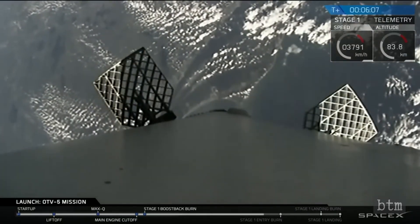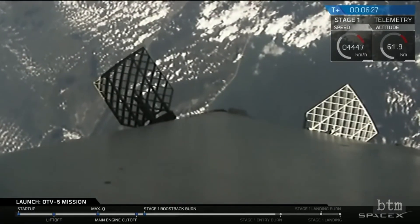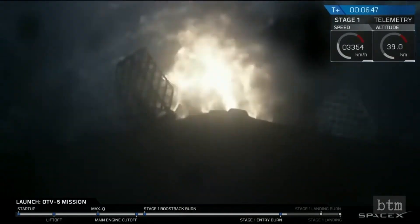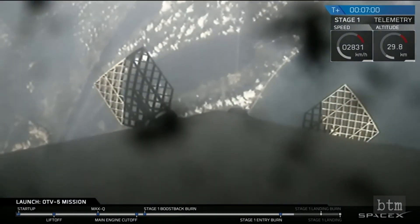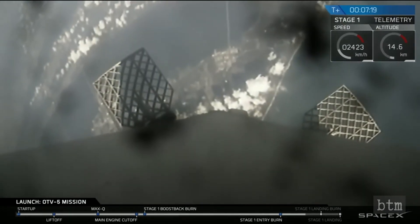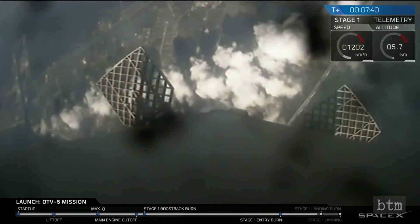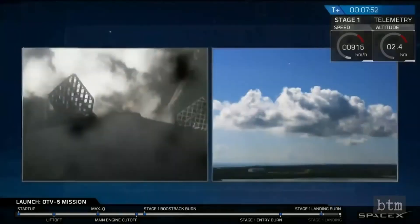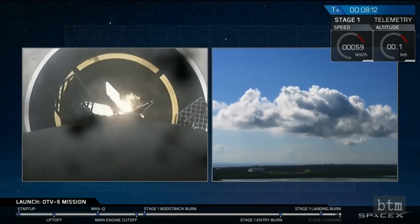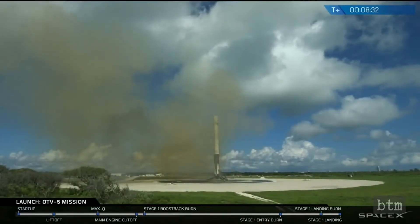SpaceX used the September 7th, 2017 X-37B launch to attempt to make another ground landing of the first booster stage. Since the X-37B mission was classified, no video was released of the spacecraft separating from the second stage. Thus, only the landing of the first stage was of interest. The landing was textbook, as you can see in this footage. The successful recovery of the booster B1040.1 was the sixth launch pad recovery by Musk's company, a feat since duplicated a number of times while the X-37B circled in orbit.